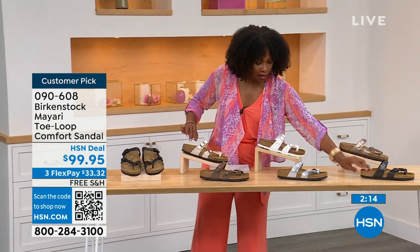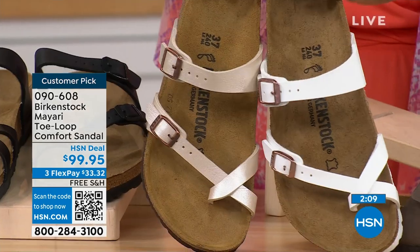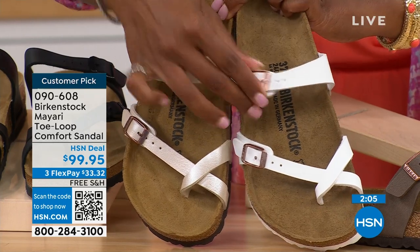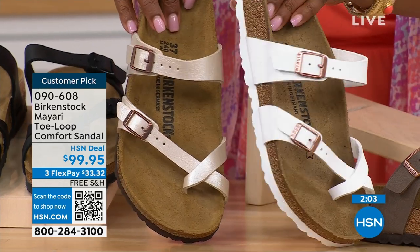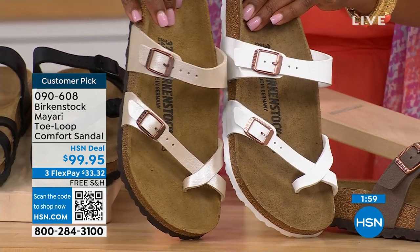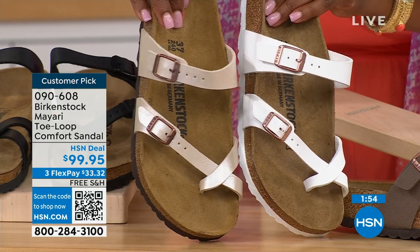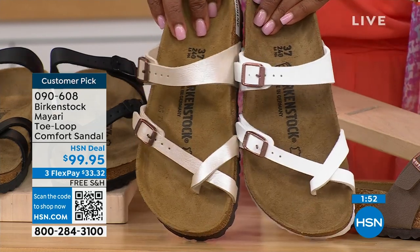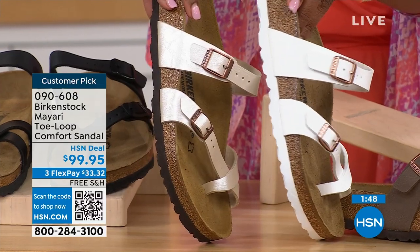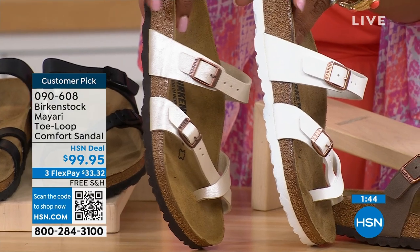Moving to the lightest options — that's antique and white. This is white, clearly white, with more of a rosy tone on the buckle. And then this is antique, still light — more of a pearlized, creamy color. The white one has a white outsole and all of the others have a darker outsole.